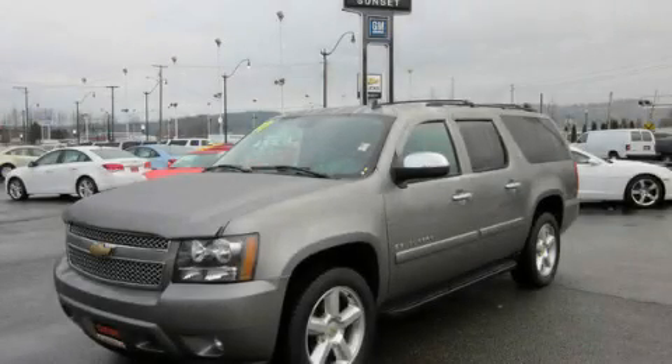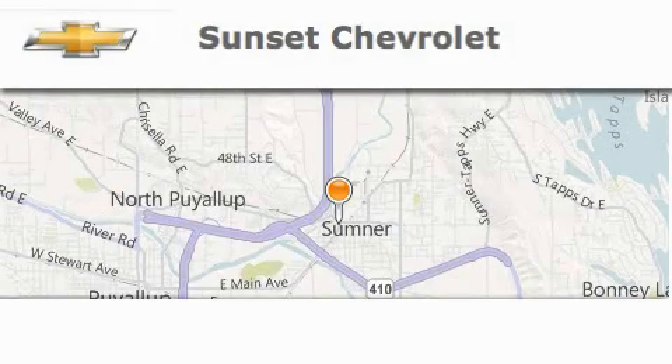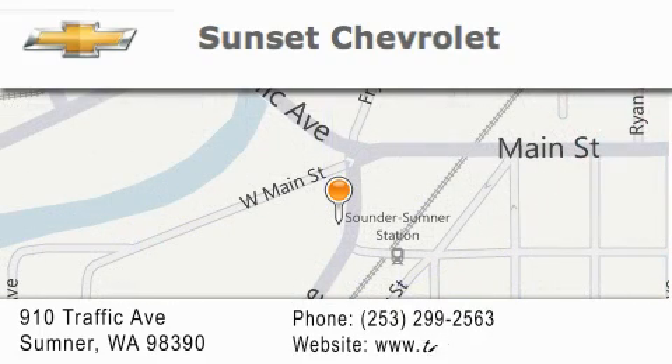We invite you to contact us today to learn more about this vehicle. Sunset Chevrolet is located at 910 Traffic Avenue in Sumner. Our goal is to exceed all of your expectations to ensure that you'll return for future visits.